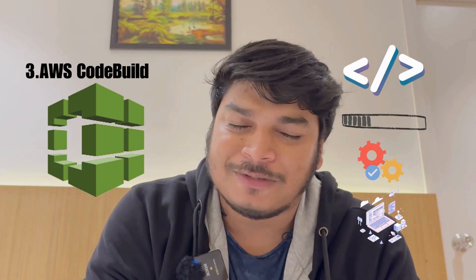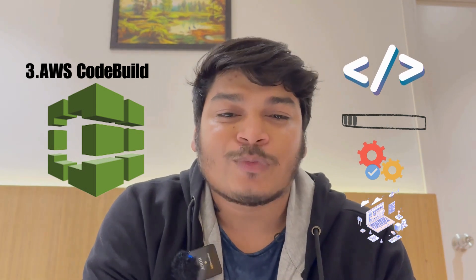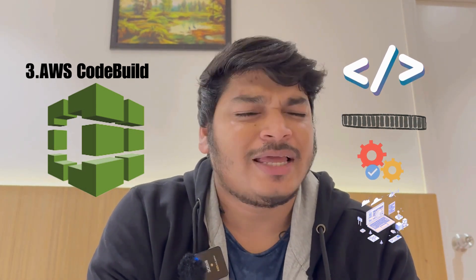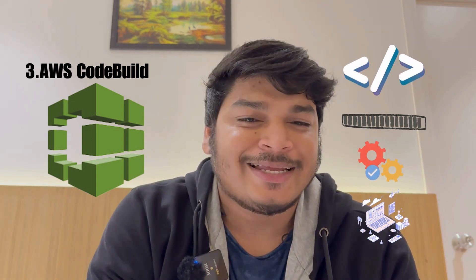Number three is AWS CodeBuild. It is a fully managed build service that compiles your source code, runs tests, and produces software packages. It is scalable and integrates with all AWS services for a complete build and release toolchain.